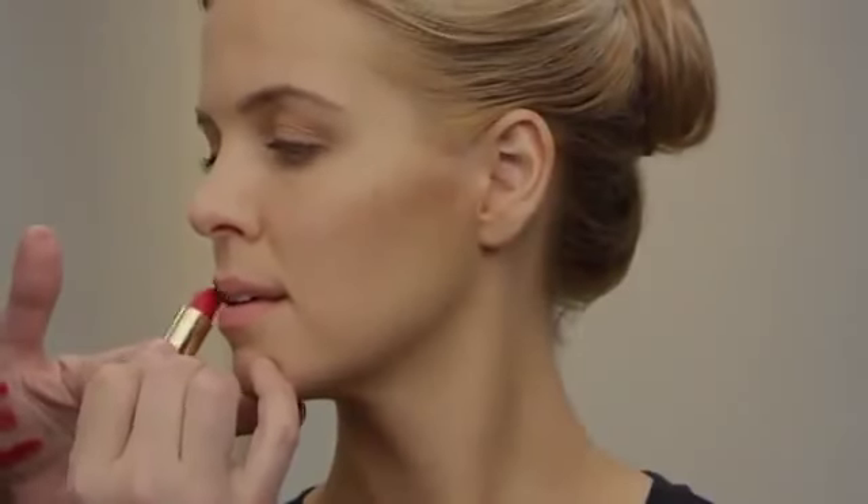What to avoid when you're wearing red lipstick? Avoid wearing other bright shades on your face — let your lips be the focal point. Choose a softly defined eye makeup and a barely there cheek blush. Find your perfect red.